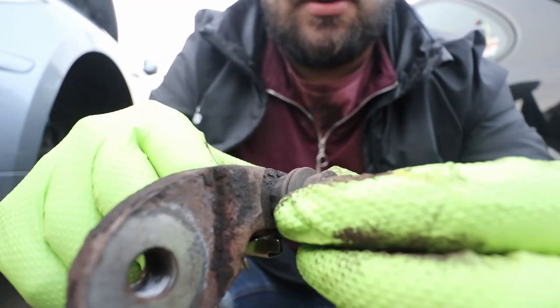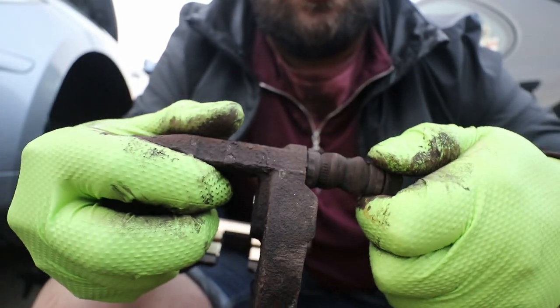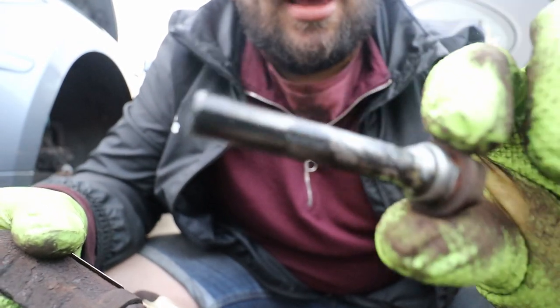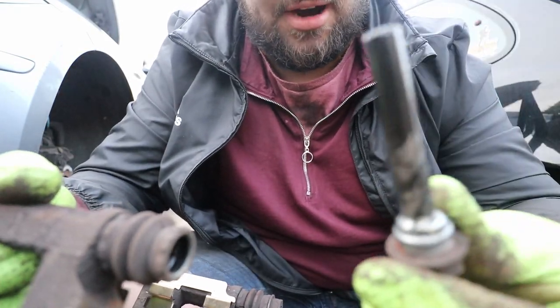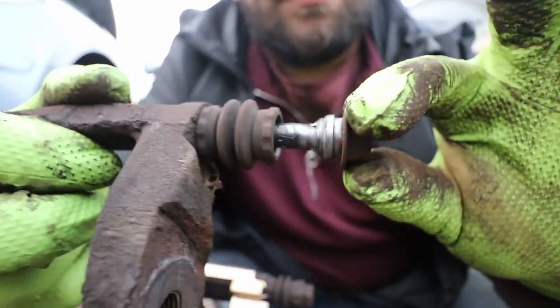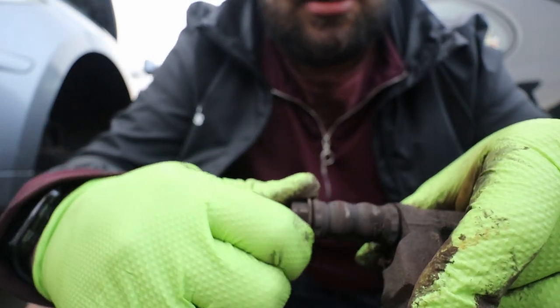I'd urge you to check that the slide pins here move freely — you can pull them right out. Make sure they're greased up. These ones are fine; the grease looks quite new actually and you can see how easily they go in and out. Check both of them.